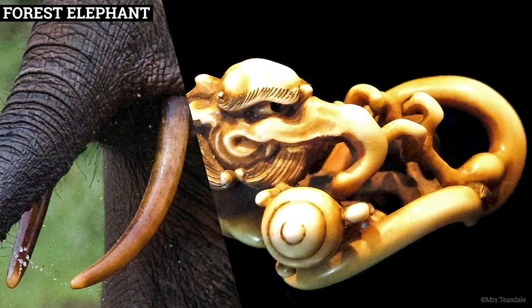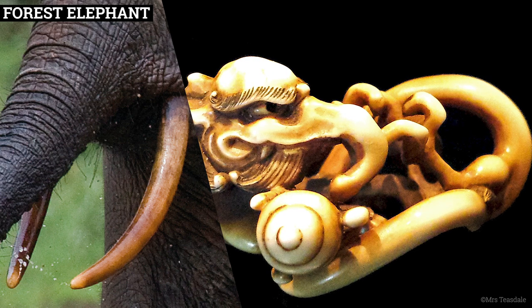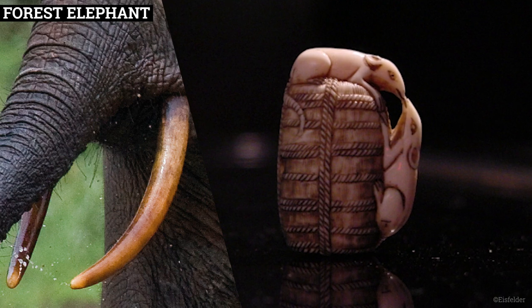They make these very exquisite little Japanese ornaments. Netsuke is the traditional name for these things.